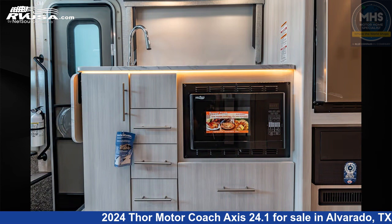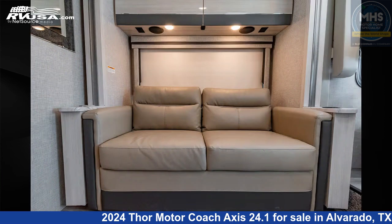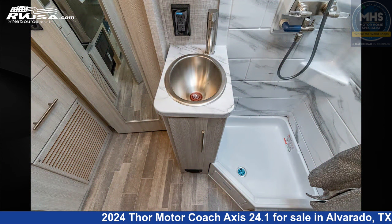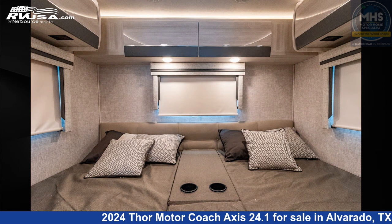This 2024 Thor Motor Coach Axis 24.1 is built on a Ford chassis and is powered by a Ford engine. Remember, this is an AI generated video of one of thousands of classified listings on RVUSA.com. If you're interested in this unit, visit the link in the video description to view more photos and the current price, or reach out to the seller.